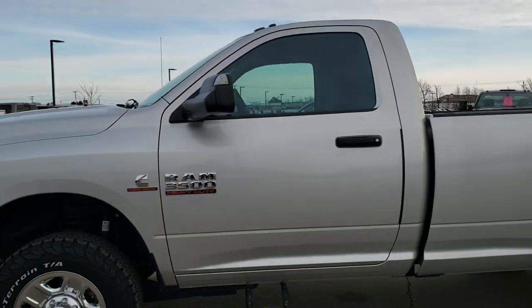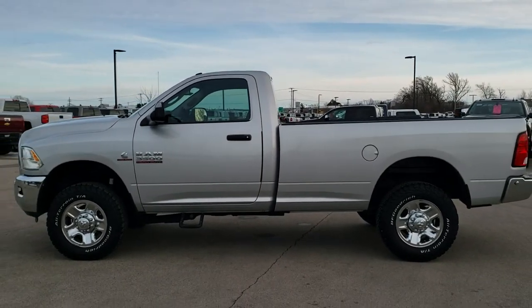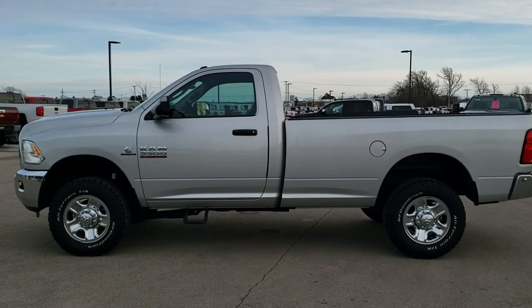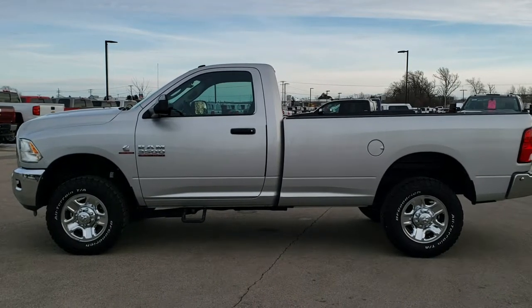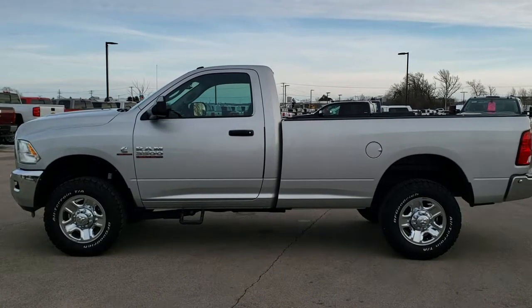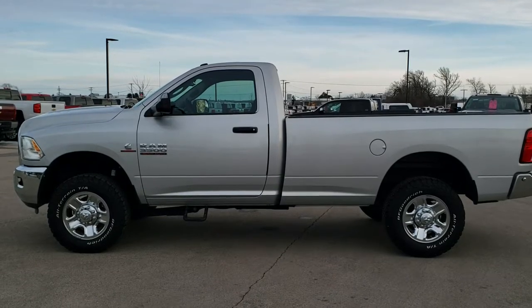This truck has been gone through mechanically 100% and is 100% ready to go. To see more pictures of this truck or one of our other 450 new and used cars, trucks, SUVs, minivans, wranglers, half tons, three-quarter tons, one tons — you name it, we got it. Go to our website at www.summitauto.com for full pictures and descriptions of every single vehicle from two locations.